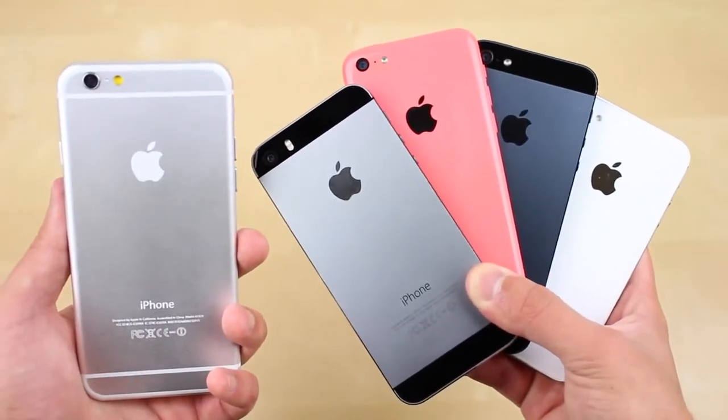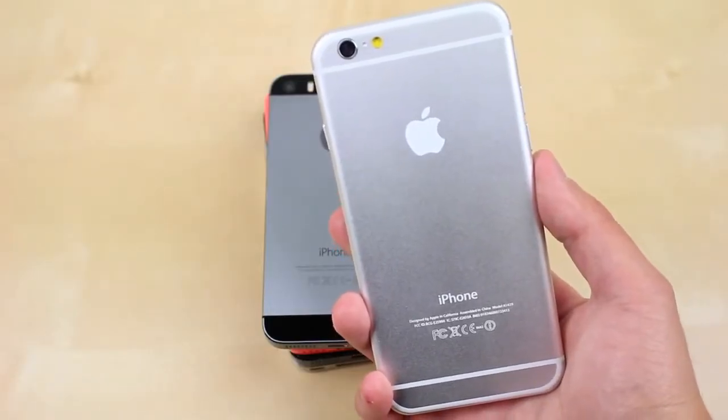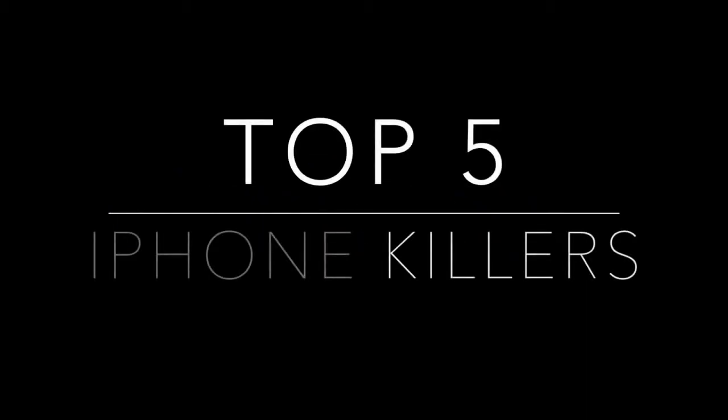So you just bought your new iPhone and it is now your precious device. You want it to last for a long time, or at least until you can upgrade. Hello everyone, this is TheBoxDesire, and today I will be going over the top 5 reasons that could potentially harm your smartphone permanently — the top 5 iPhone killers.